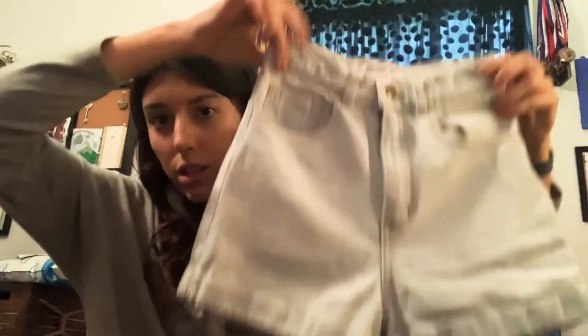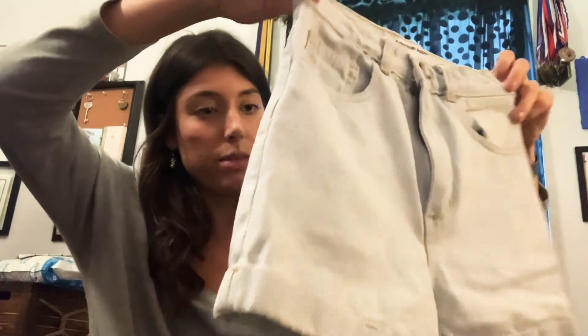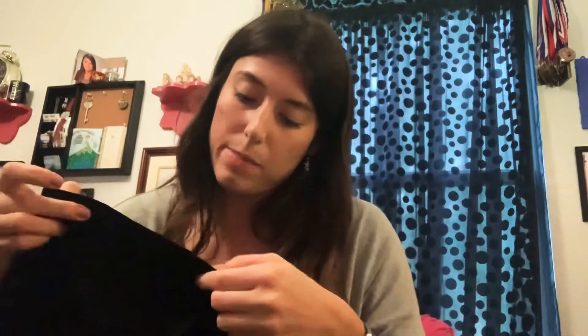Another American Apparel, size 25, light wash — super tiny, like a size one or two. Another Levi's, 12M or a 31, so like a size 10, more of a midi, black. Another American Apparel, the easy hot short, size medium, black, no pockets on the front, only on the back.